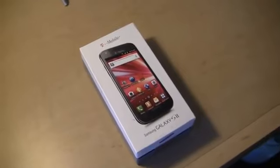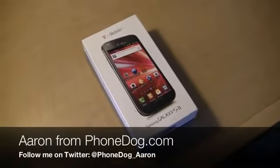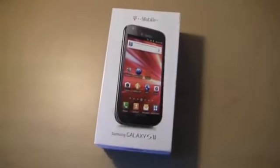I may be in San Diego for CTIA, but look what just showed up at the hotel. I'm Aaron from phonedog.com, and I've got to give some love to Samsung because they sent T-Mobile's Galaxy S2 over to the hotel in San Diego for me, so special thanks to them.